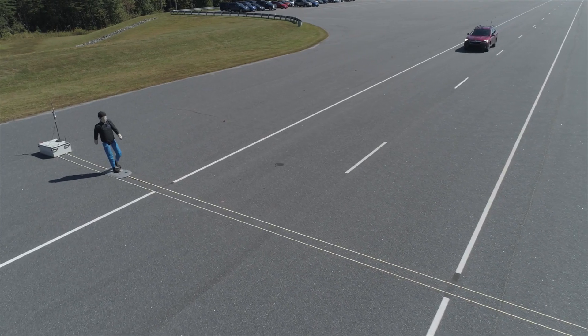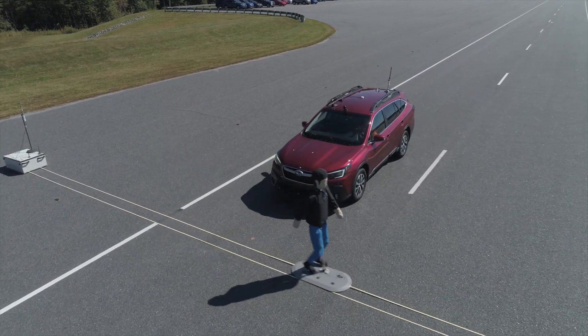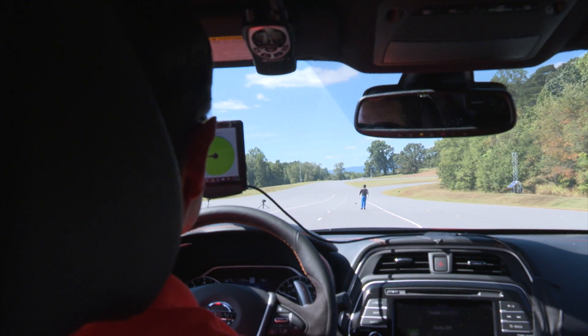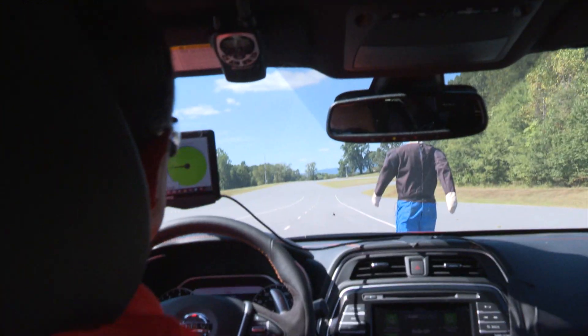We run each vehicle through a series of three pedestrian scenarios: an adult who is crossing the street, a child who is crossing the street, and an adult who is standing alongside the roadway. We run each of those tests at two different vehicle speeds.